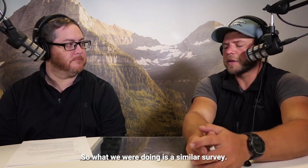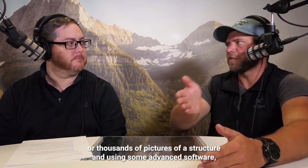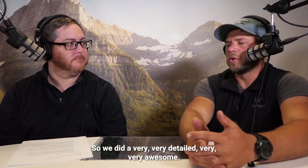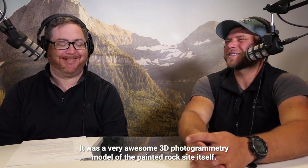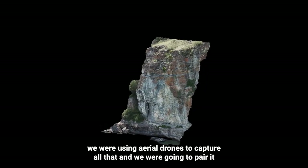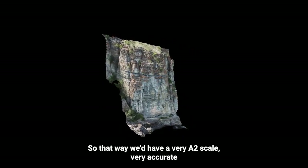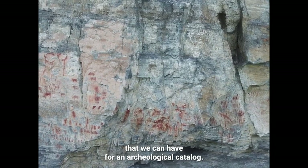So what we were doing is a similar survey. We were trying to collect a photogrammetry model — where you take hundreds or thousands of pictures of a structure and, using some advanced software, create a three-dimensional replica of that site. We did a very detailed, awesome 3D photogrammetry model of the painted rock site itself, everything above the water, using aerial drones. We were going to pair it with a photogrammetry model of everything underneath the water, so we'd have a very accurate two-scale depiction of everything above and below the water for an archaeological catalog.